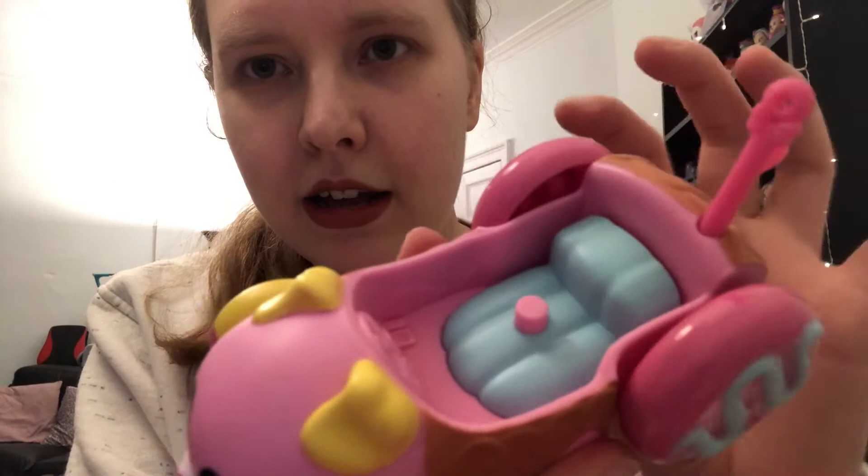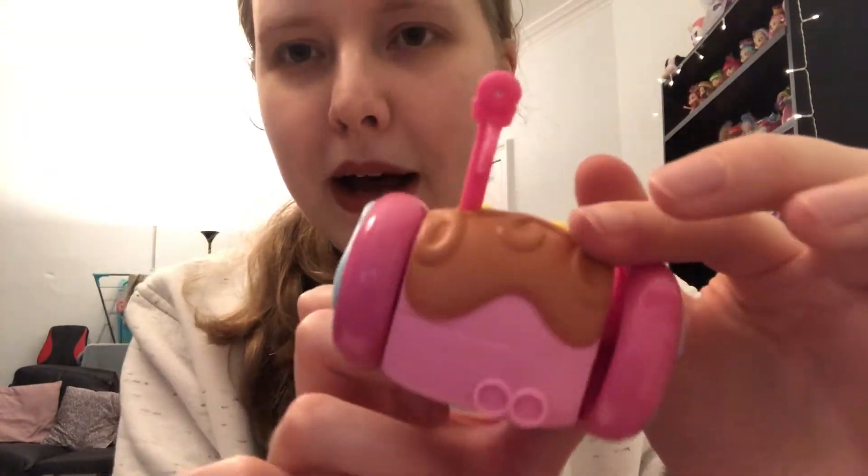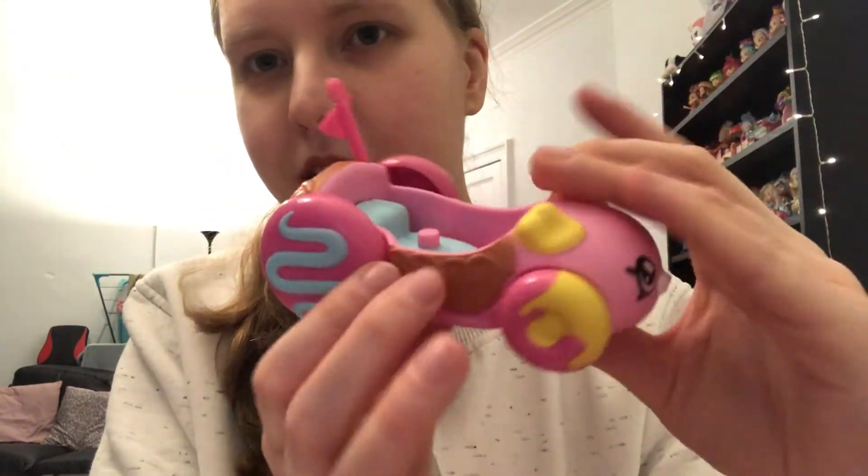The wheels are quite squeaky. As you turn it you can see this bit is actually lifting up and down, so I'm really interested to see what that looks like when it makes her bob about. But yeah, this is a pretty cute little car.